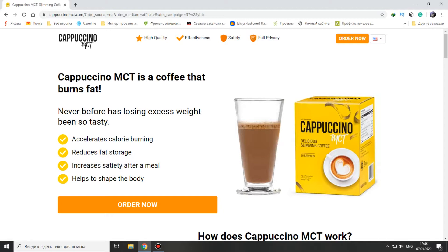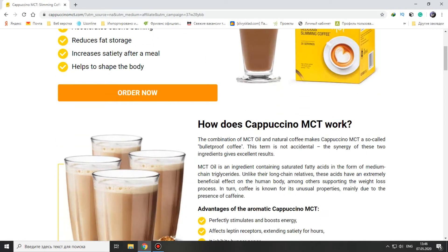Never before has losing excess weight been so tasty. It accelerates calorie burning, reduces fat storage, increases satiety after a meal, and helps to shape the body. How does Cappuccino MCT work? The combination of MCT oil and natural coffee makes Cappuccino MCT a so-called bulletproof coffee.